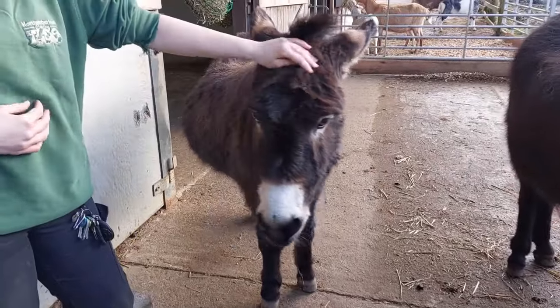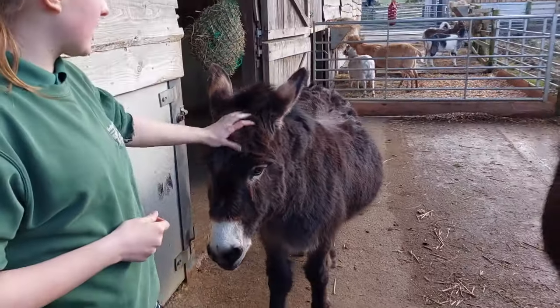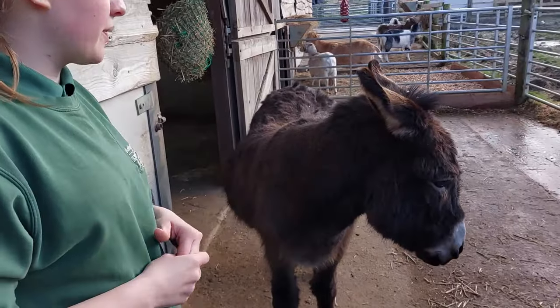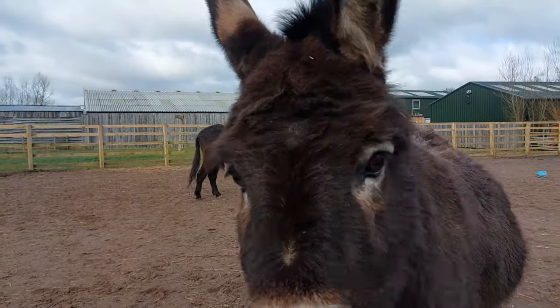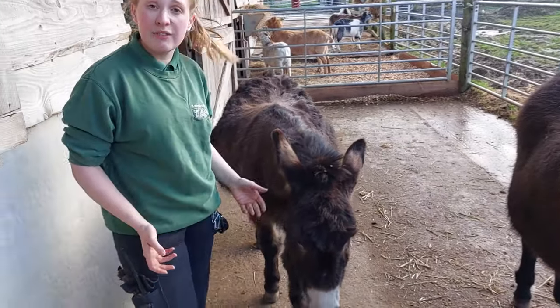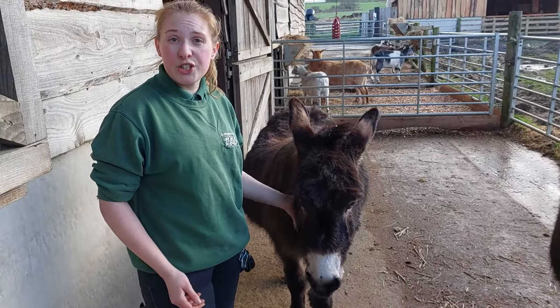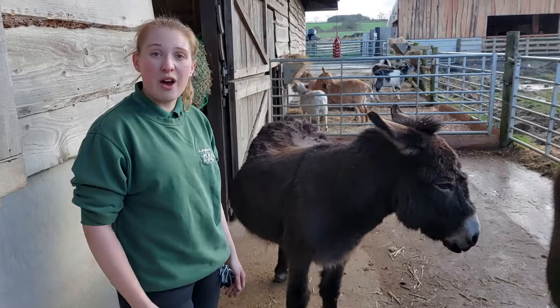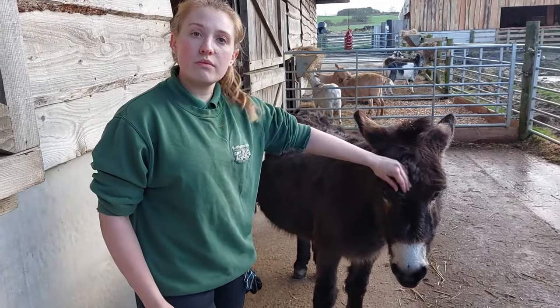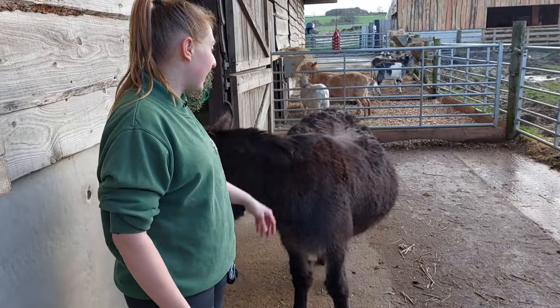Wilbur is very food motivated. We do get a lot of people thinking he looks pregnant, and we've spoken to vets about it in the past — we've changed up what he eats but it hasn't really made a huge difference. There's nothing that we've found medically wrong with him; it's not necessarily a weight issue, that's just how his body sits. So we can confirm that he is definitely not pregnant — he is a boy!